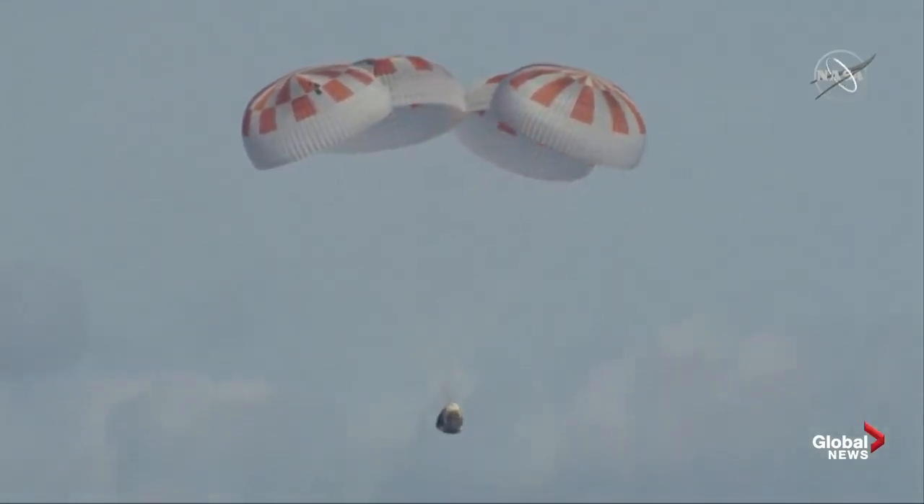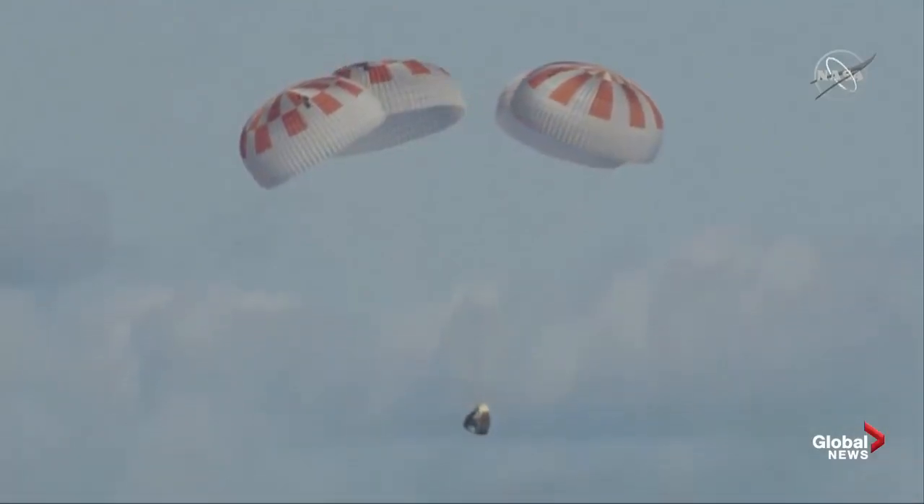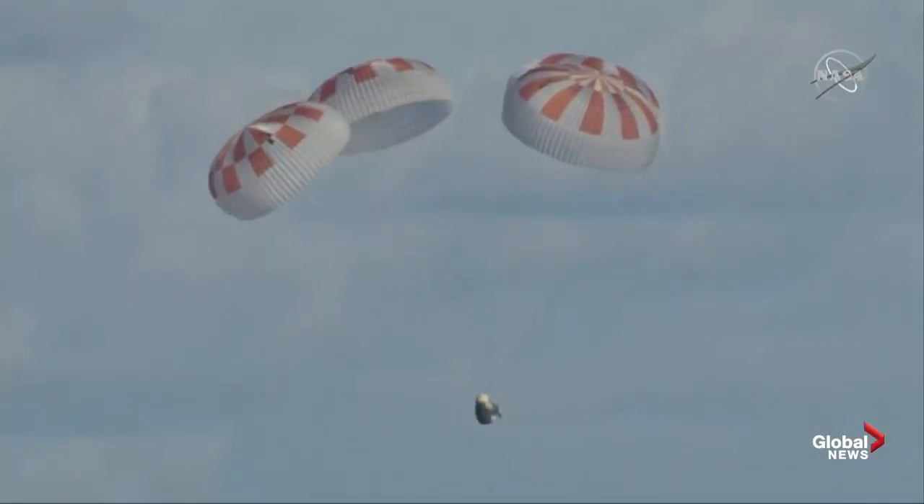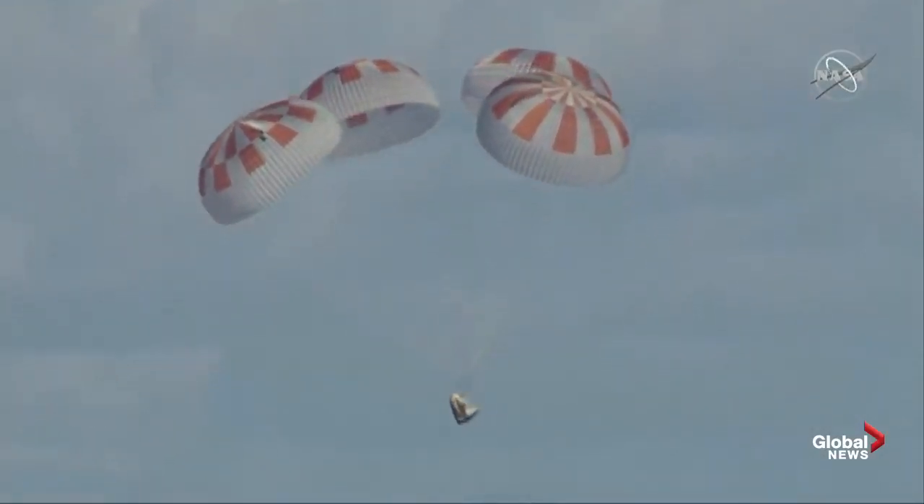We have confirmation that Dragon is now under 100 meters — 100 meters above the surface of the ocean. Next up, standing by for splashdown.